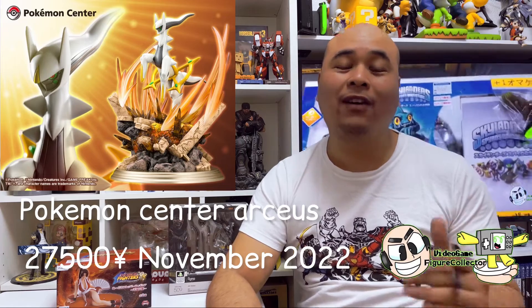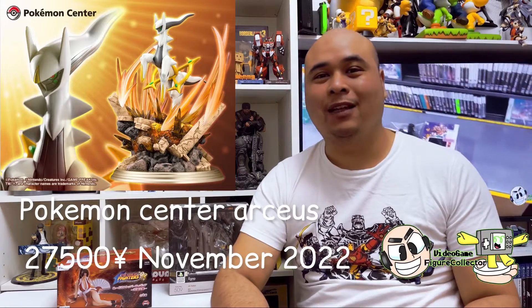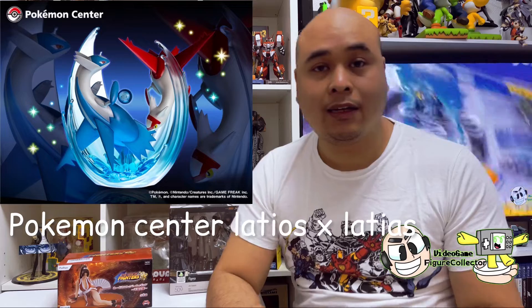Moving along, for you Pokémon fans out there, some high-end Pokémon figures are going to get released. We have Arceus, releasing in November, and it's going to set you back 27,500 yen — that's one hefty price for a figure, almost the same price as a PlayStation 4. There's also a Latios and Latias figure that's going to get released.